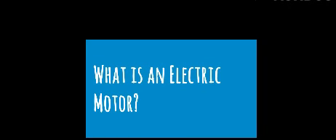What is an electric motor? An electric motor is an electrical machine that converts electrical energy into mechanical energy.